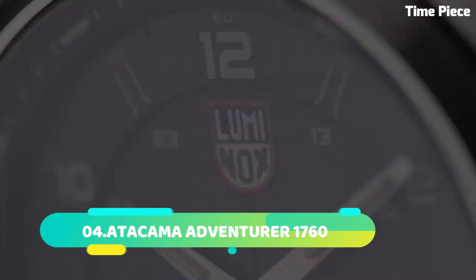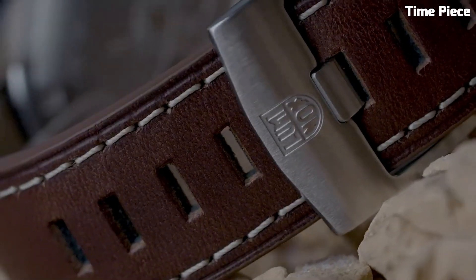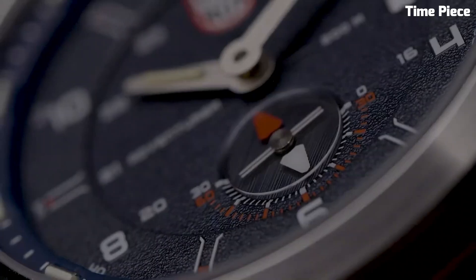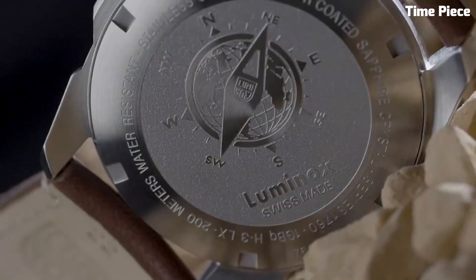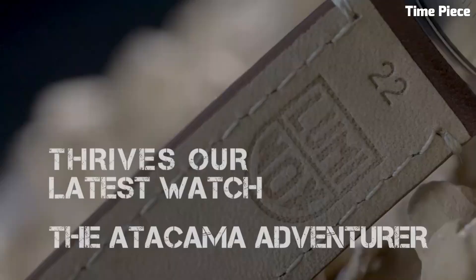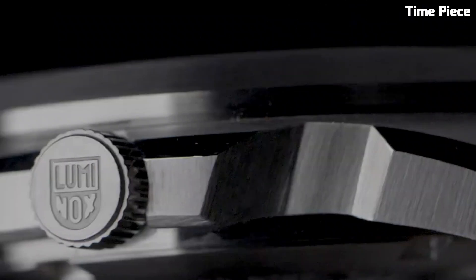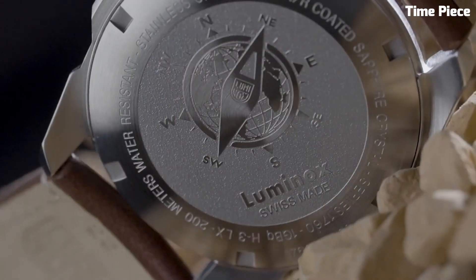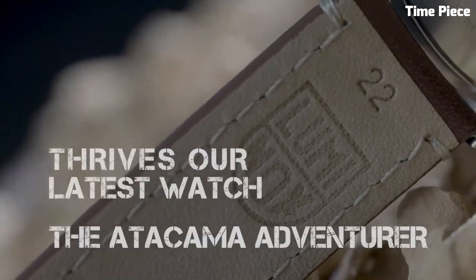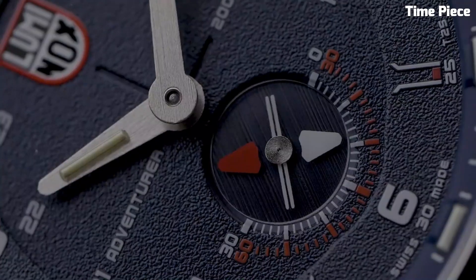Number 4: Atacama Adventurer 1760 is a rugged off-road expedition vehicle designed for the modern adventurer. With a sleek, aerodynamic exterior and a robust chassis, it's built to conquer the toughest terrains. Its spacious interior features luxurious amenities, including a fully equipped kitchen, a comfortable sleeping area, and a modern bathroom. Solar panels and a high-capacity battery ensure self-sufficiency, while advanced navigation and communication systems keep you connected even in remote areas. The 1760 boasts exceptional off-road capabilities thanks to its all-terrain tires, four-wheel drive, and adjustable suspension. It's the ultimate companion for those seeking unparalleled adventures in the Atacama Desert and beyond.